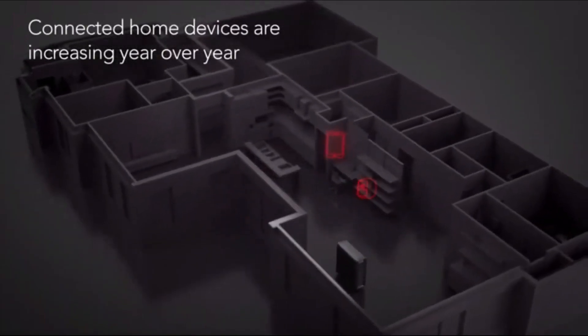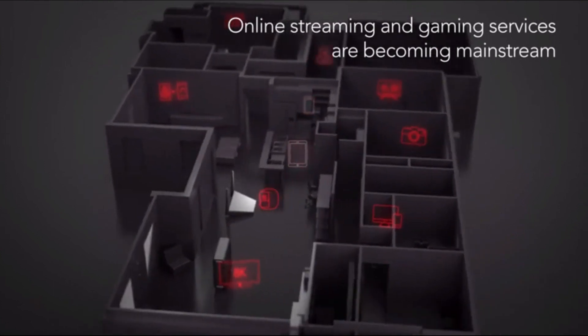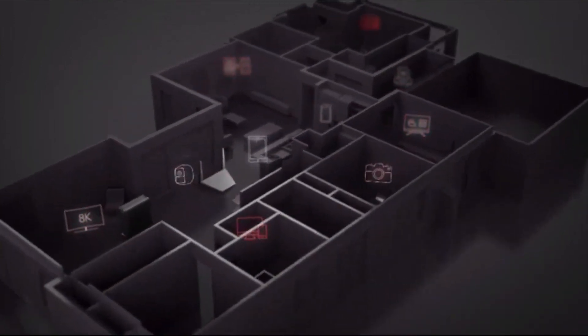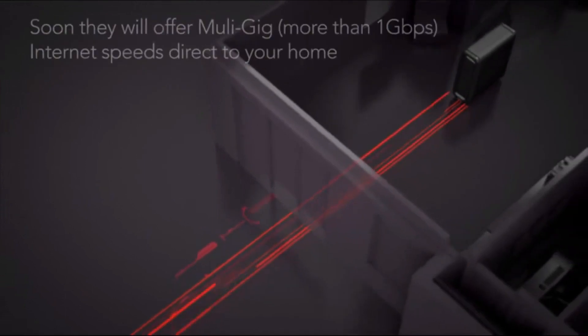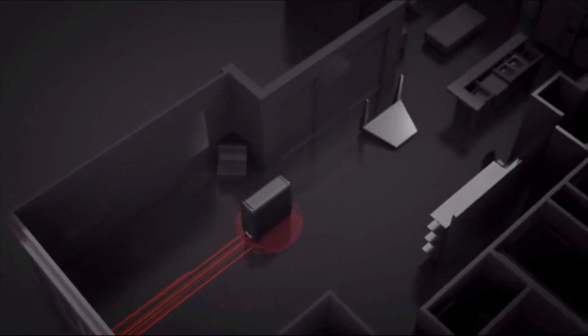Today's best cable modems are fast, reliable, and offer a variety of features to fit every need. Whether you're looking for a basic modem to connect your home computer to the internet or something with more bells and whistles, there's a modem out there that will fit your needs. In today's video, we will show you the top 5 best cable modems. So, let's get started.